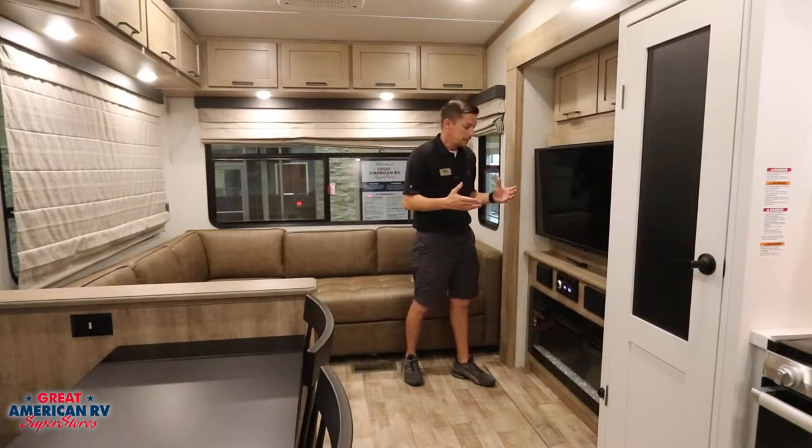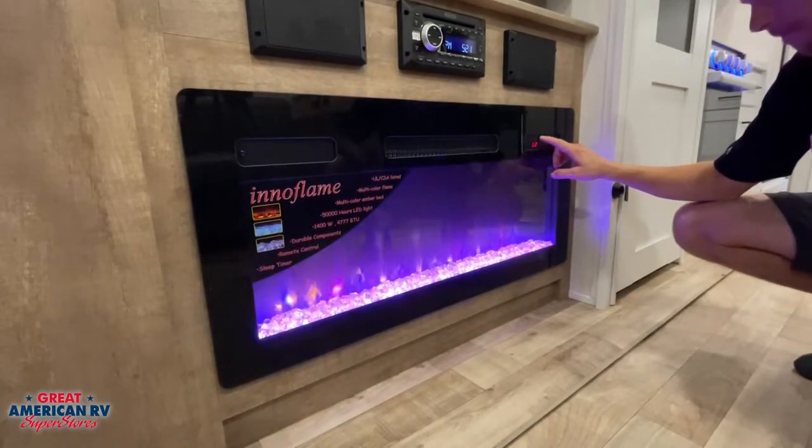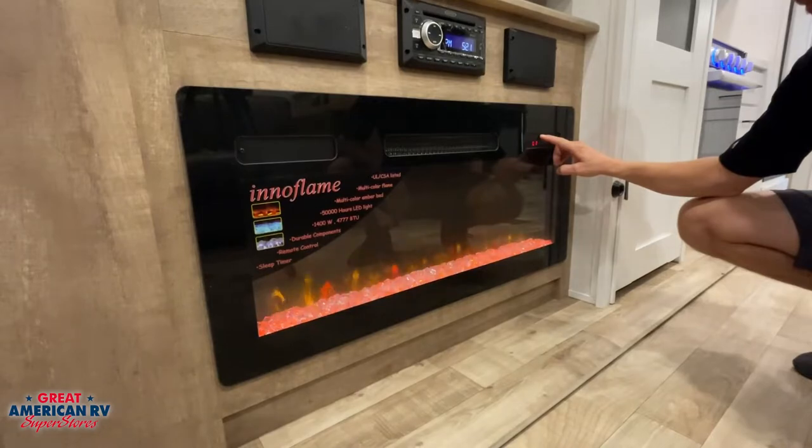For our entertainment, we have a TV, a Jensen radio system, and while we're chilling over here, we have our electric fireplace that gives you some beautiful ambiance.